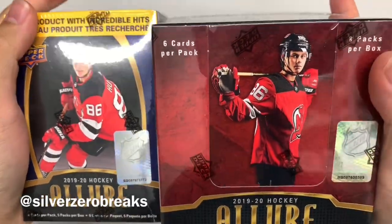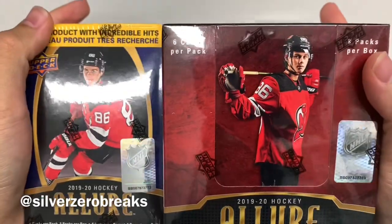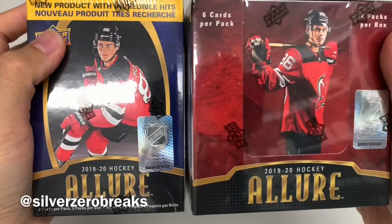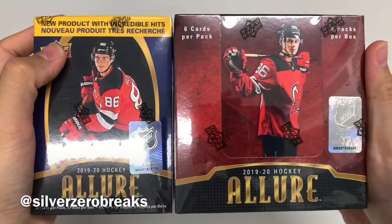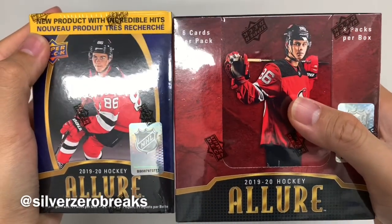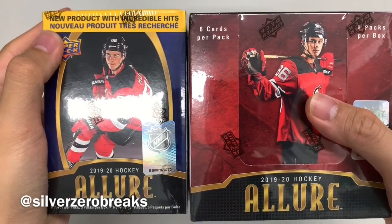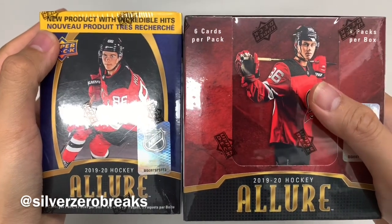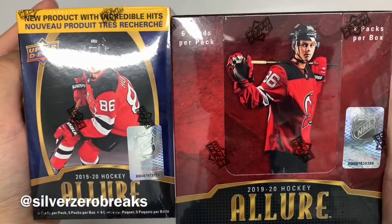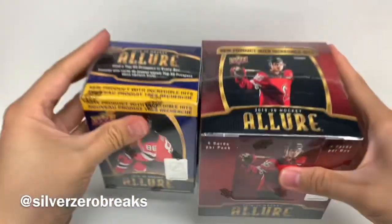We got the 2019-2020 Upper Deck Allure — I have the blaster box and the hobby box here. I've seen quite a few pack openings online and they've been pretty solid. The design of the cards looks nice; it's kind of like a Panini Select ripoff, or you could say it's like OPG Platinum and Trilogy combined into one. Either way, it's still a pretty nice looking product and certainly not disappointing from what I've seen so far.